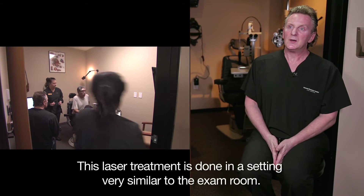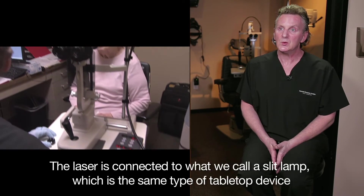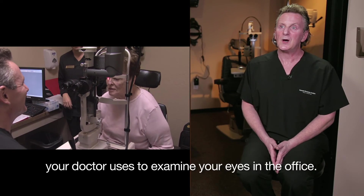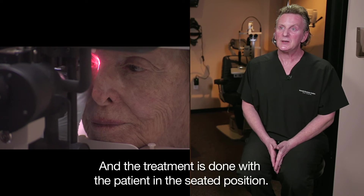This laser treatment is done in a setting very similar to the exam room. The laser is connected to what we call a slit lamp, which is the same type of tabletop device your doctor uses to examine your eyes in the office. The treatment is done with the patient in the seated position.